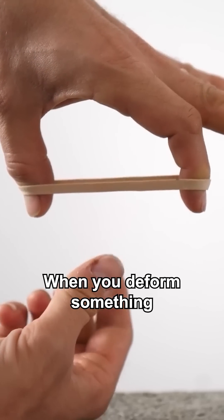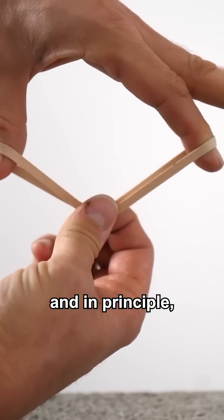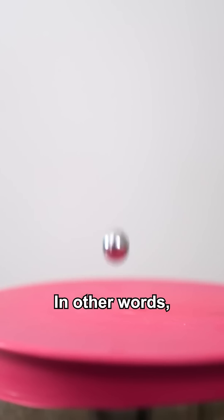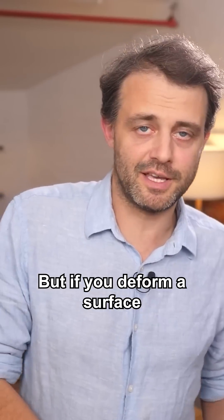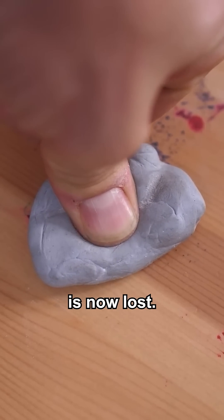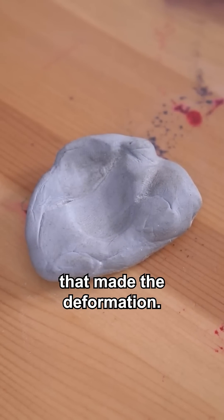When you deform something elastically, the energy you put into the deformation is stored, and in principle that stored energy can be returned to the thing that deformed it — in other words, you can bounce a ball off a stretched rubber sheet, for example. But if you deform a surface plastically, then the energy that went into making that deformation is lost, and the surface isn't going to push back on the thing that made the deformation.